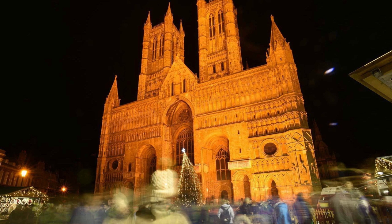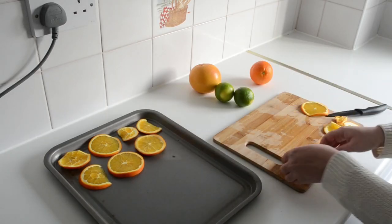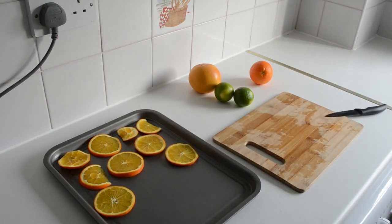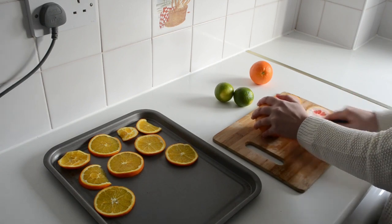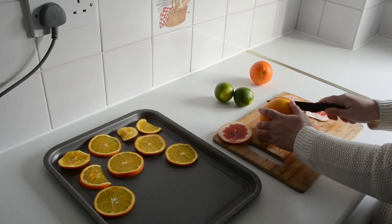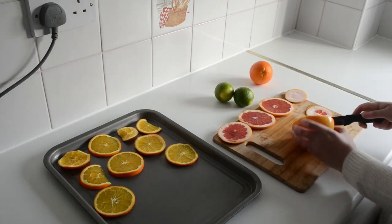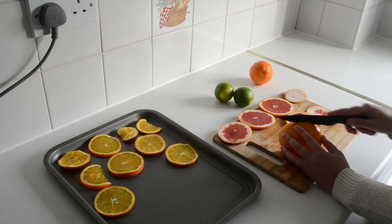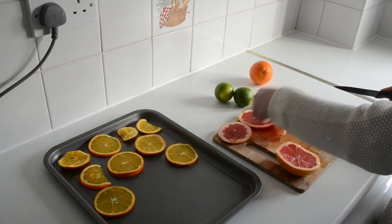Every year at this Christmas fair there's a stall where they have these dried fruit ornaments. They make the tiny ones I'm going to make today, but they also make long chains, wreaths, and even a giant stag made out of dried fruit, and it all smells amazing. You can smell it from halfway across the Christmas fair — it's just Christmas in a smell. The first time I saw these was more than seven years ago and I thought they were brilliant. When I left Lincoln I couldn't get them anywhere else at Christmas, so I decided to start making them myself.